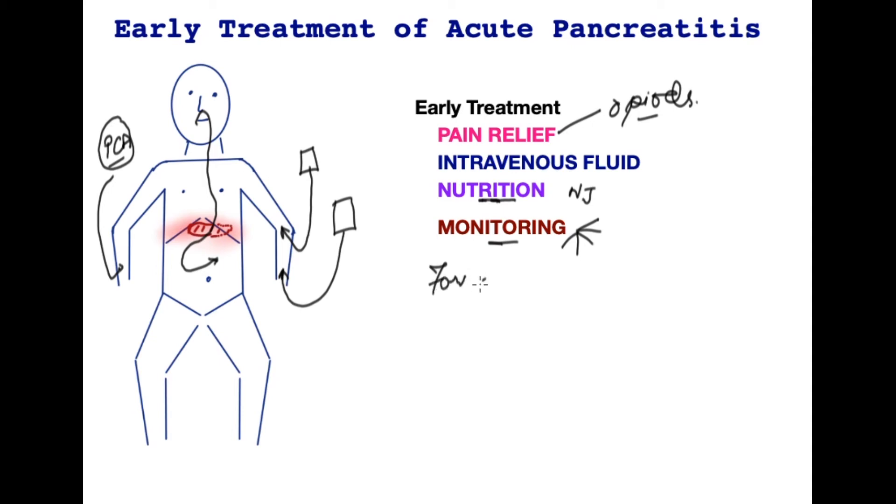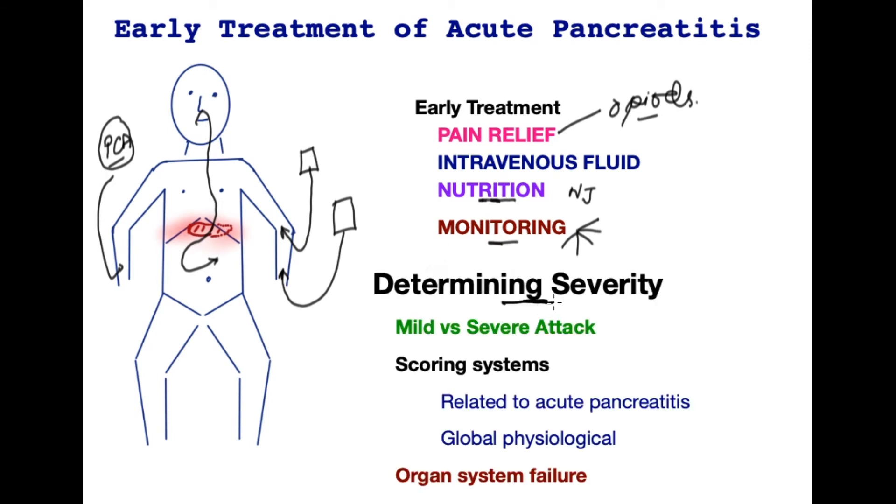For around 80% of patients, this treatment would mean recovery — but how do we determine that early on? Determining the severity of the attack is an important function early on, to try and separate patients who may have a mild pancreatitis from which they may make a full recovery within a few days, versus a severe attack that may require close monitoring and support of the organ systems. There are several scoring systems deployed early on to try and predict whether patients are going to develop or have been admitted with a severe attack.